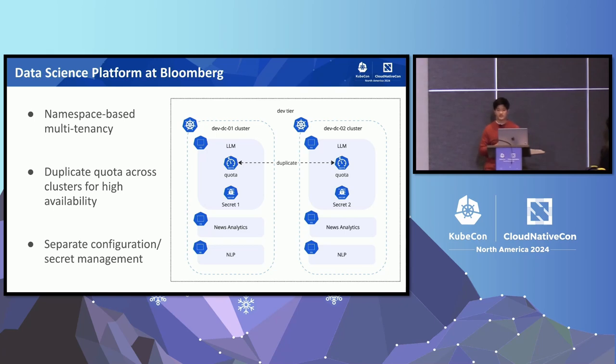The different clusters are located in different data centers in different geographical places to ensure disaster recovery. DSP supports multi-tenancy for different AI teams at Bloomberg by using Kubernetes' native namespace. We also manage a quota that each team is allowed to use via Kubernetes' resource quota. The quota is duplicated across different clusters within the same tier so that whenever one data center goes down, users can submit their jobs to the other cluster without facing any quota-related issue.